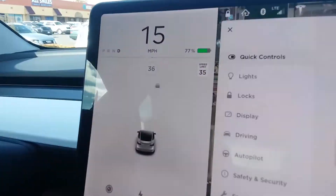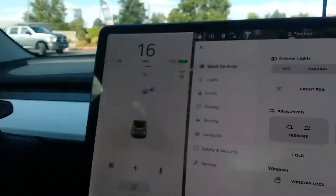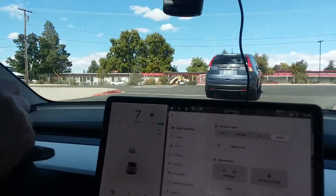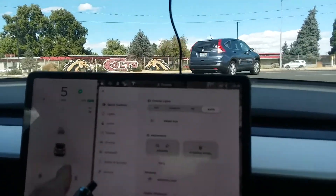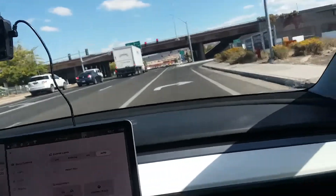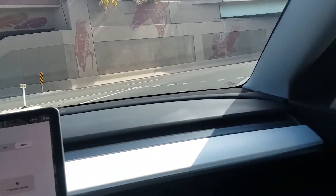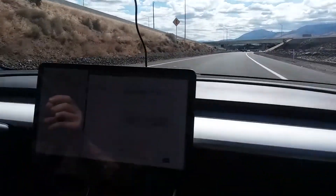Look at that — it shows the cars around us, it's like we're in GTA 5. It knows exactly where the cars are. Watch when this car turns — you can see it tracking the car. That's Version 9. And I'm not even touching the brake, just using regenerative braking.